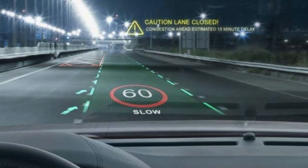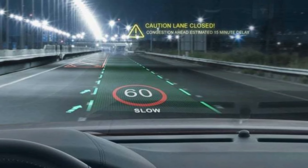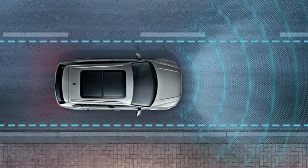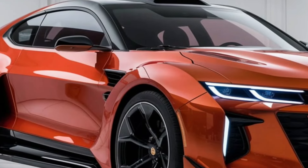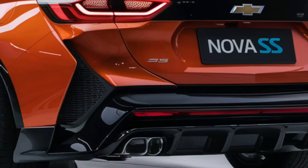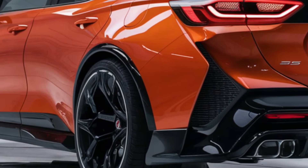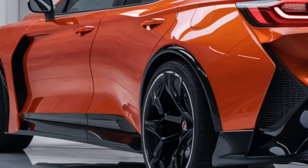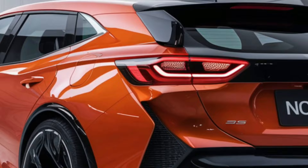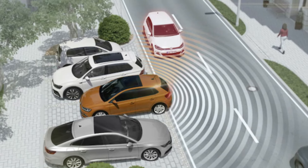The emergency braking technology works at all speeds and may bring the car to a complete stop if traveling at less than 50 miles per hour. Lane-keep assist with lane-departure warning helps eliminate unintentional lane departures by gently guiding the vehicle back into its lane, working in unison with adaptive cruise control that maintains a preset following distance even in stop-and-go traffic. The Nova is also the first vehicle to feature Chevrolet's intersection collision avoidance system, which detects incoming traffic when turning left and automatically applies the brakes. Similarly, the rear cross-traffic alert with automatic braking aids in avoiding accidents when backing out of a parking space.